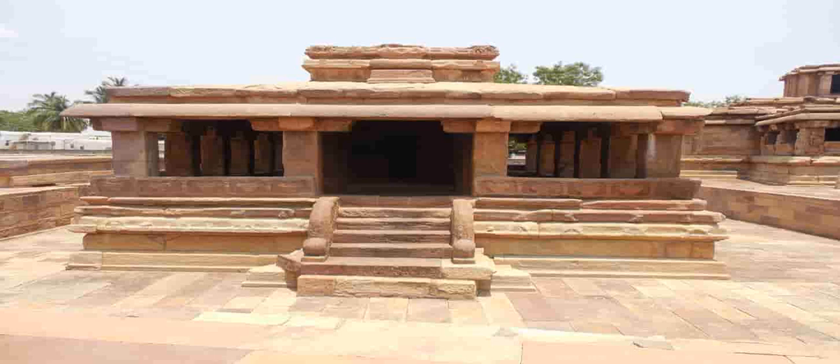It has 12 beautifully carved pillars and a shivlinga built in the 7th century. The temple consists of a shrine with a mandapa in front of it. The mukha mandapa is situated in front of the sanctum and consists of a set of 12 carved pillars.